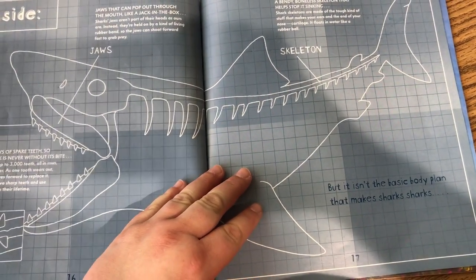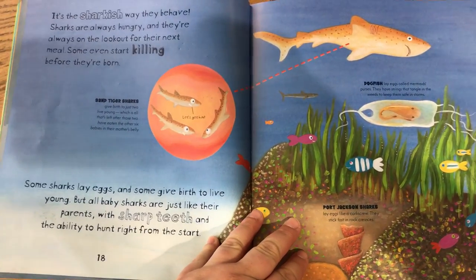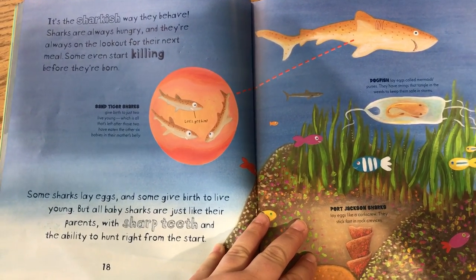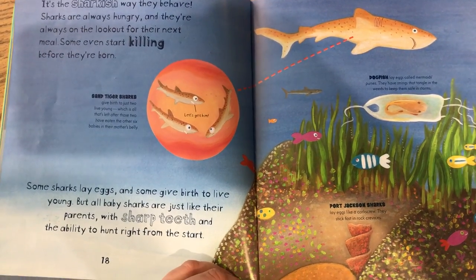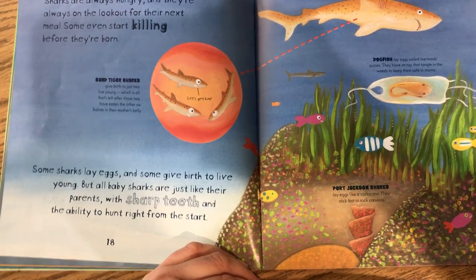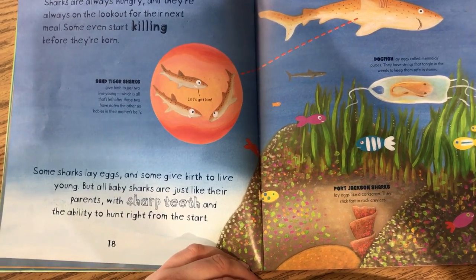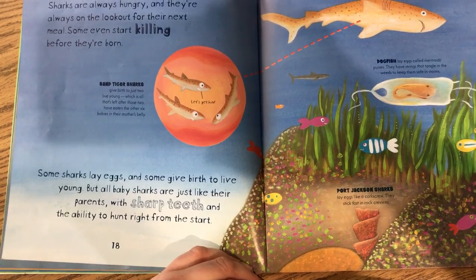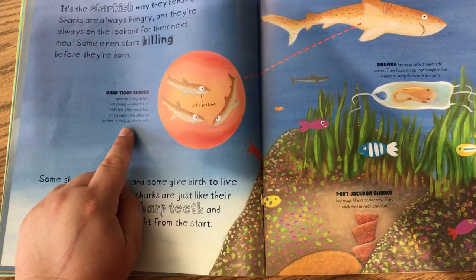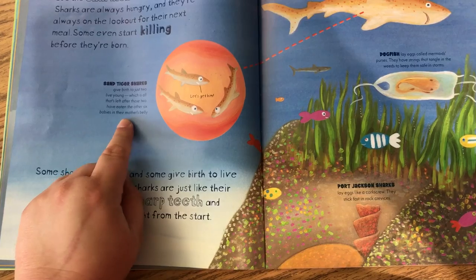But it isn't the basic body plan that makes sharks sharks. It's the shark-ish way they behave. Sharks are always hungry and they're always on the lookout for their next meal. Some even start killing before they're born. Some sharks lay eggs and some give birth to live young. But all baby sharks are just like their parents, with sharp teeth and the ability to hunt right from the start.